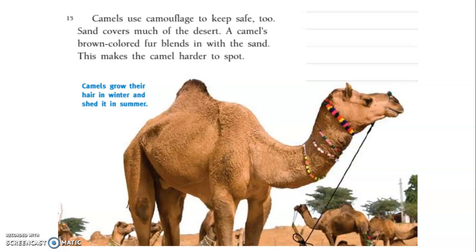Camels use camouflage to keep safe, too. Sand covers much of the desert. A camel's brown-colored fur blends in with the sand, making the camel harder to spot.